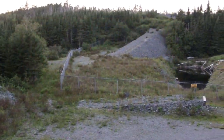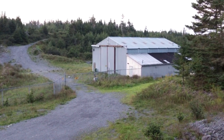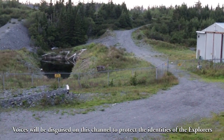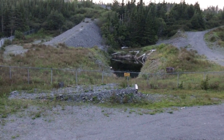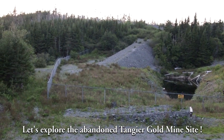Here we are at the Tangier Gold Mine in Tangier, Nova Scotia. It's also an abandoned mine site. There are rumors that it may open back up, but there are still some old structures here, with a chain-link fence to keep everything in. That looks to be a flooded adit or portal over there, and we're going to go have a look.